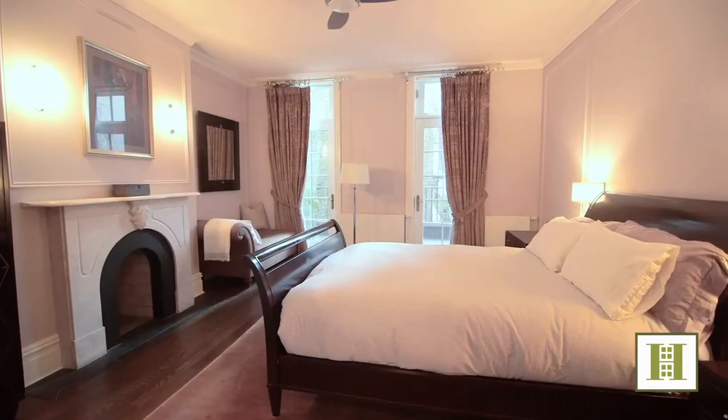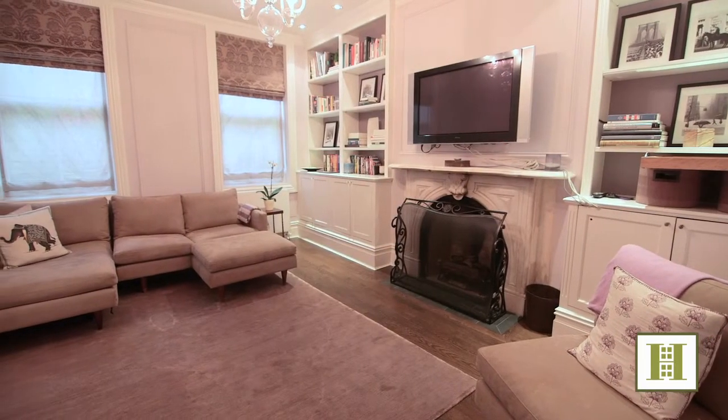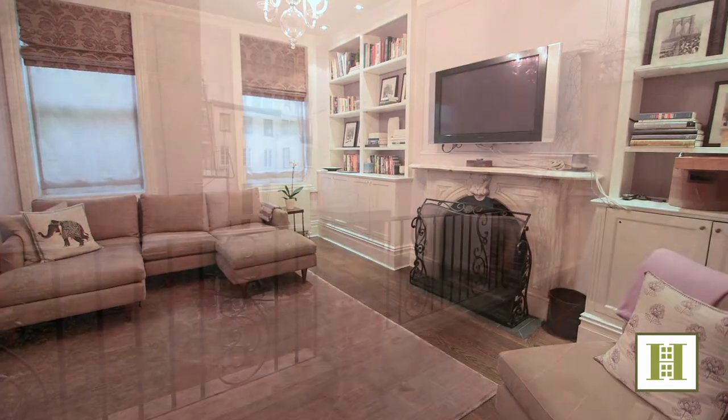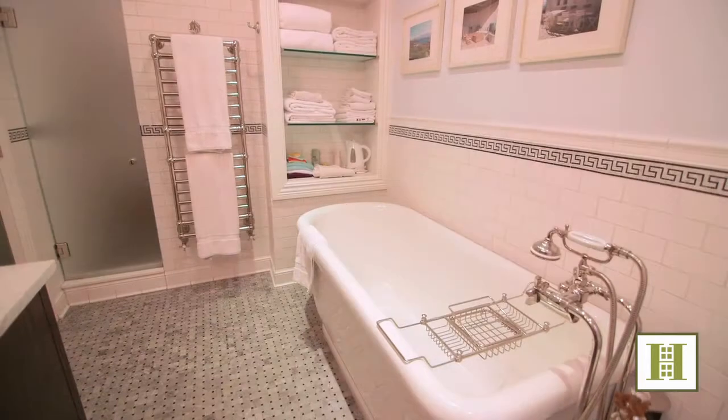A sumptuous master suite encompasses the entire third floor and includes a spacious entry with large separate bedroom and sitting room, each with fireplace, a terrace overlooking the rear yard, custom cedar closets, and a luxurious en-suite his-and-hers bathroom.